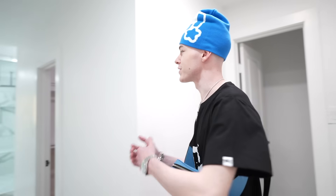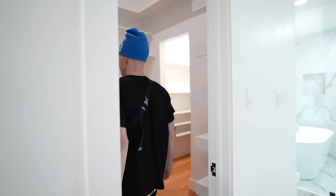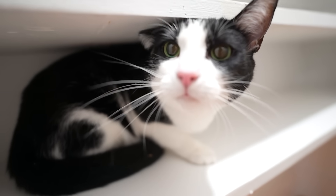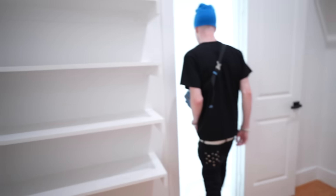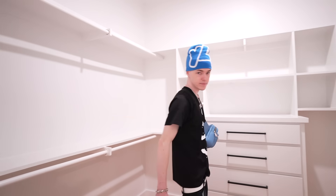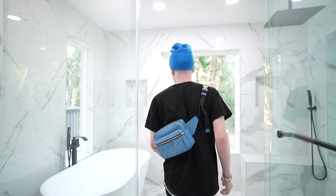Toilet over here, and then we come down right here — I got two walk-in closets. Got this closet right here, and right across from them we have the other walk-in closet.